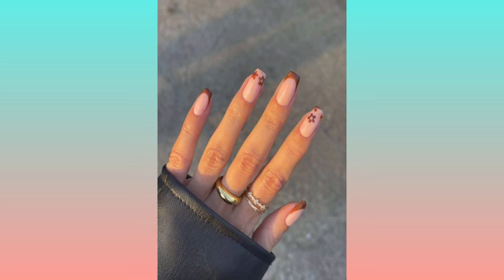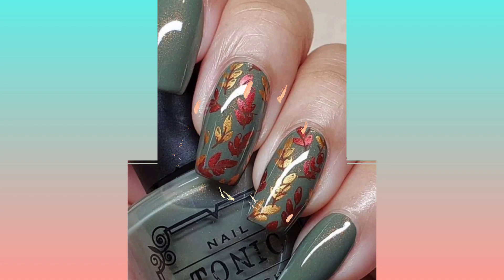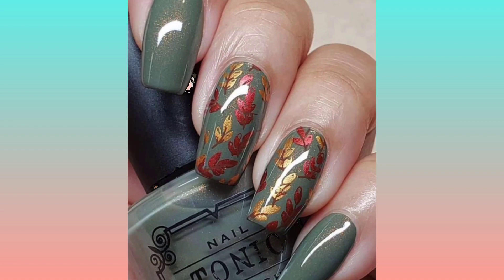See you soon for the next exciting nail art video. Stay tuned, do subscribe to my channel, and like this video — thank you!